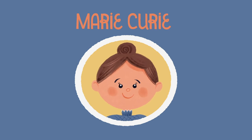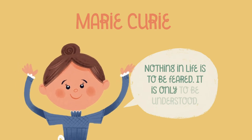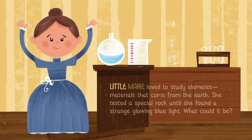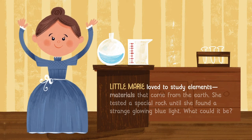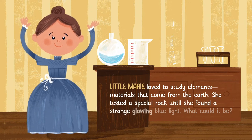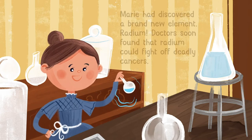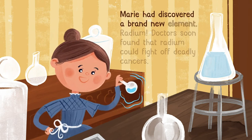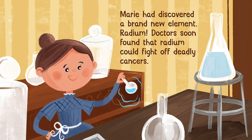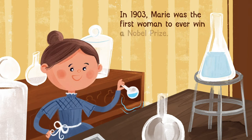Marie Curie. "Nothing in life is to be feared, it is only to be understood." Little Marie loved to study elements — materials that come from the earth. She tested a special rock until she found a strange glowing blue light. What could it be? Marie had discovered a brand new element: radium. Doctors soon found that radium could fight off deadly cancers. In 1903, Marie was the first woman to ever win a Nobel Prize.